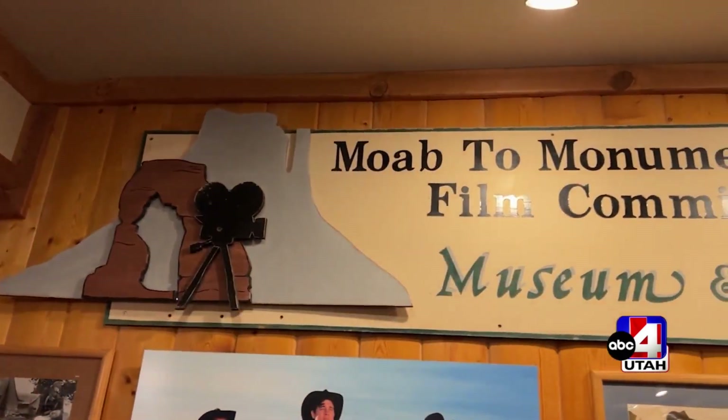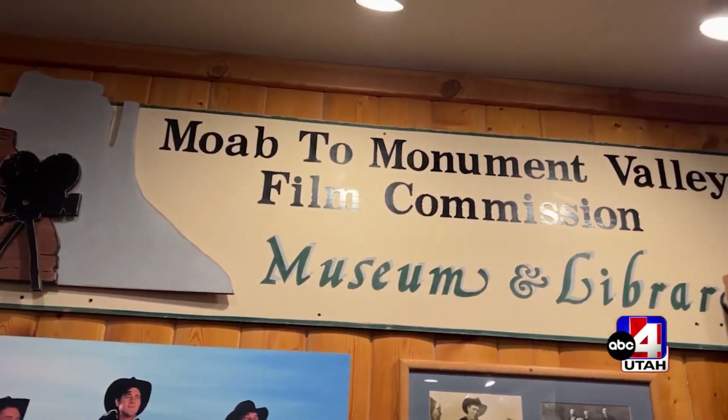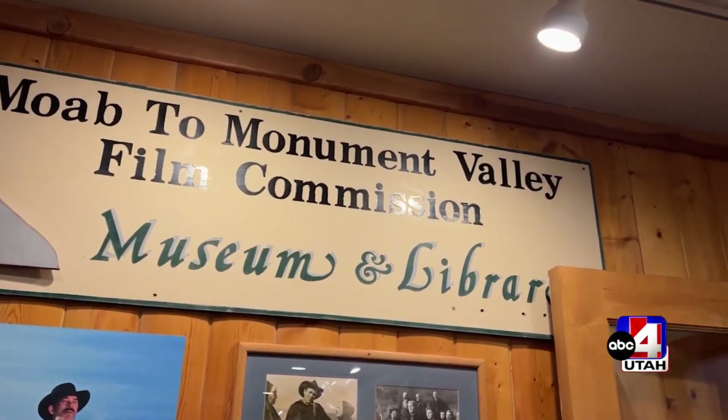It needs to be showcased and highlighted. There are so many amazing films — comedies, westerns, horrors — that showcase our gorgeous scenery here. This is a rich history and something to be very proud of. The museum's mission is to celebrate America's western heritage as showcased by films from the Moab to Monument Valley region, and the new facility will let us tell those stories in greater detail than our current space allows.